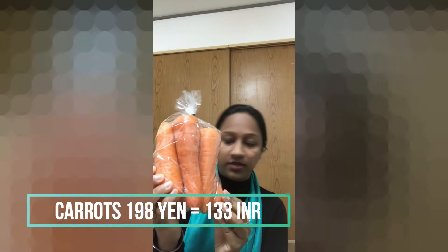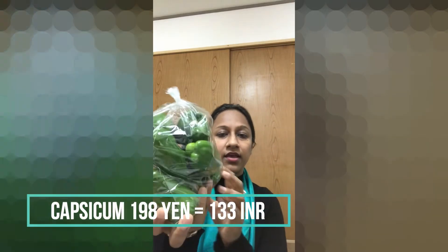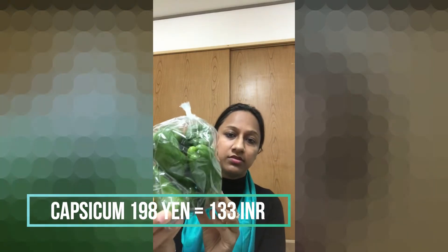Next item is around 198 yen again, and this converts to about 137 rupees.